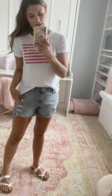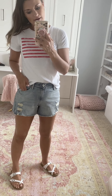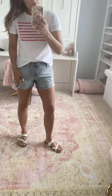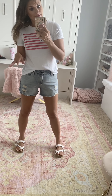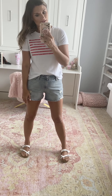This cute flag tee is from Target too. It is really lightweight and comfortable — super cute for a casual get-together for the 4th of July — paired with these shorts from Target as well, which have amazing stretch. True to size both pieces — I'm wearing a small in the tee and a four in the shorts. I'm wearing these Mad Love sandals that are so comfortable, true to size, and less than $20. They are a great purchase and have held up really well over the years.